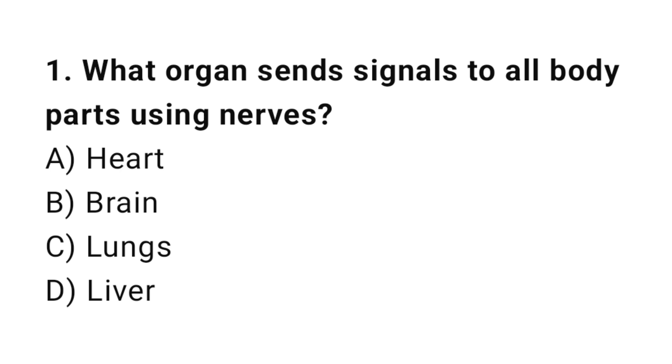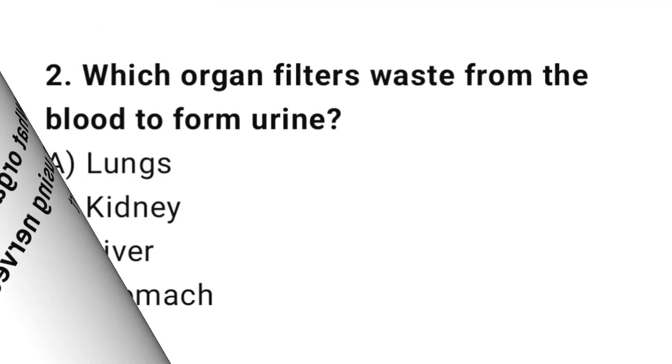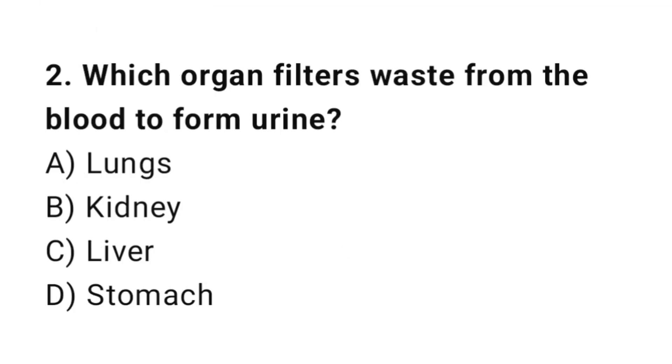Q1: What organ sends signals to all body parts using nerves? The correct answer is B, brain. Q2: Which organ filters waste from the blood to form urine? The correct answer is B, kidney.